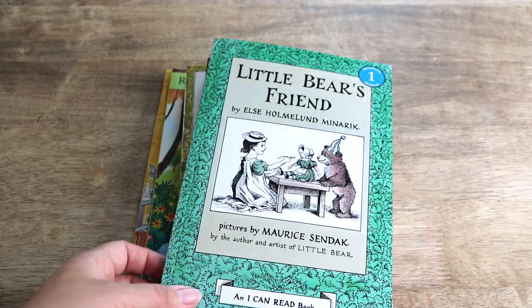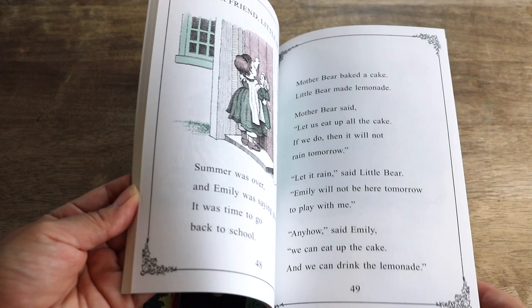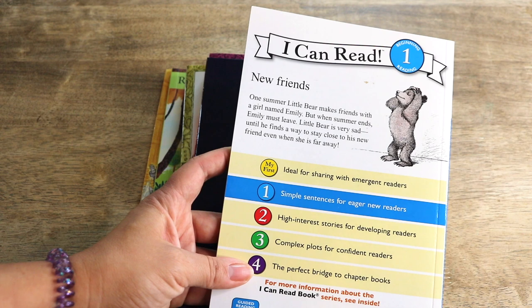Moving on to independent readers — Little Bear, published by I Can Read Books. My now-teenagers, I remember reading this story to them and watching the show with them. Little Bear is a timeless classic written in 1957, and the stories are warm and playful — about friendships and family values. Each book has three shorter stories in one, and Bella is already reading this book. She and her younger siblings love it so much I have three more books on the way. This reader is level one.